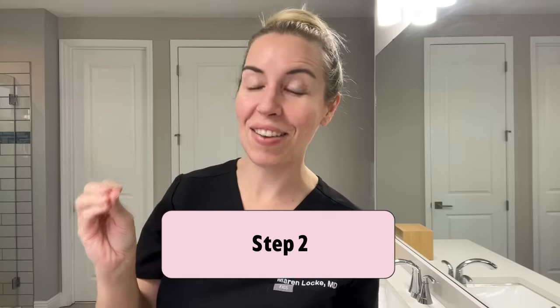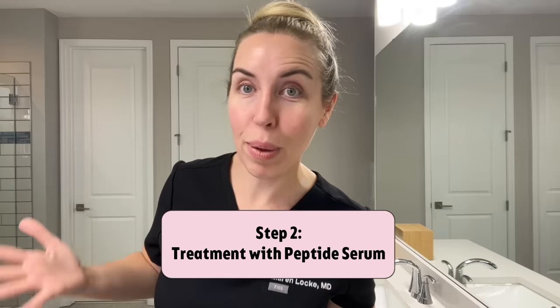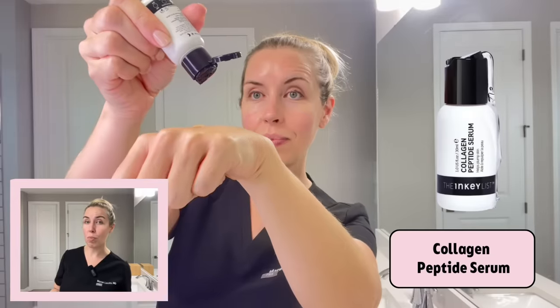Step two or three — depending on whether you've done a double cleanse — is the fun part: your peptide serum. I've tried a lot of peptide serums over the last few months across a range of prices. I specifically look for products that have Matrixyl 3000 as the peptide form, because this complex of peptides has more support for building new collagen in the skin. One of the lowest-price options with the Matrixyl complex is by the Inkey List — their collagen building product for $12.99, a great option if you want something really affordable.